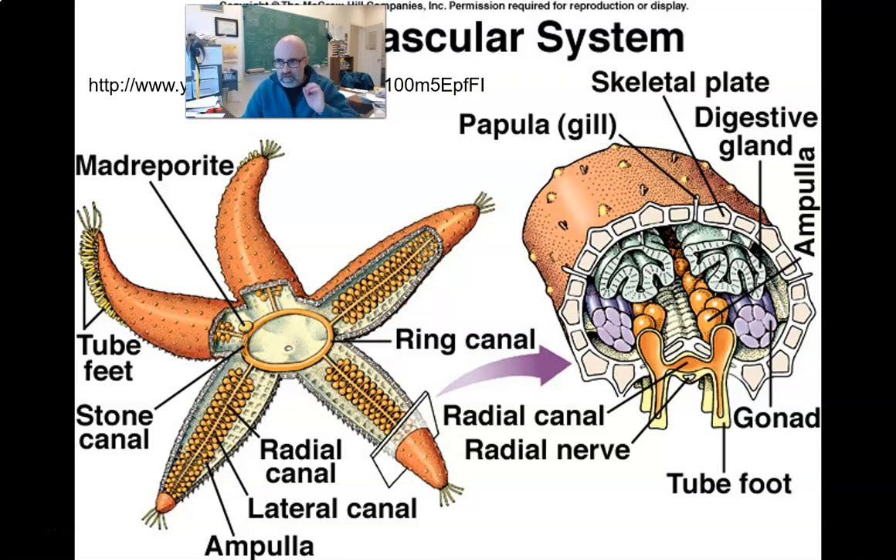The madreporite is that little circular button on the top of a starfish, and it's thought to be the intake for water and regulation of pressure inside the stone and ring canal, radial canals, and the individual little ampullae down into the tube feet. With everything stripped away you can clearly see this water vascular system, with tube feet extending out the bottom.